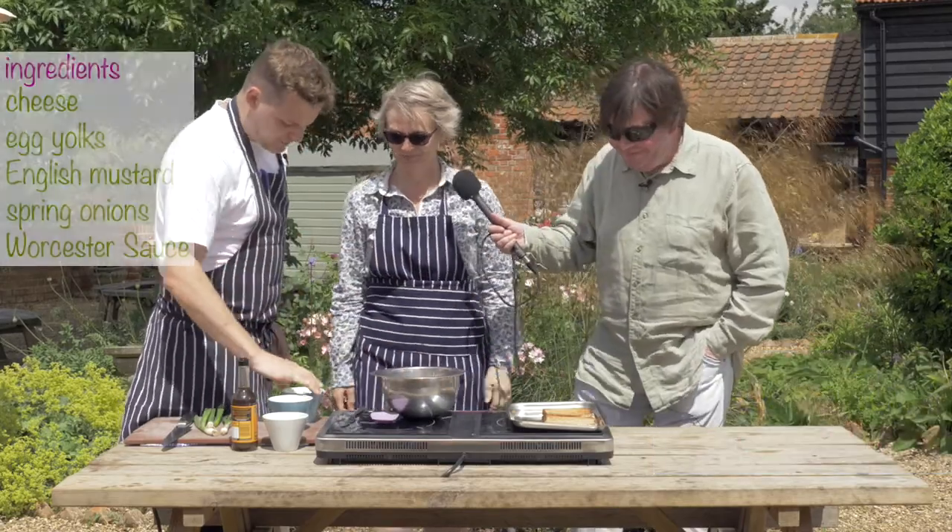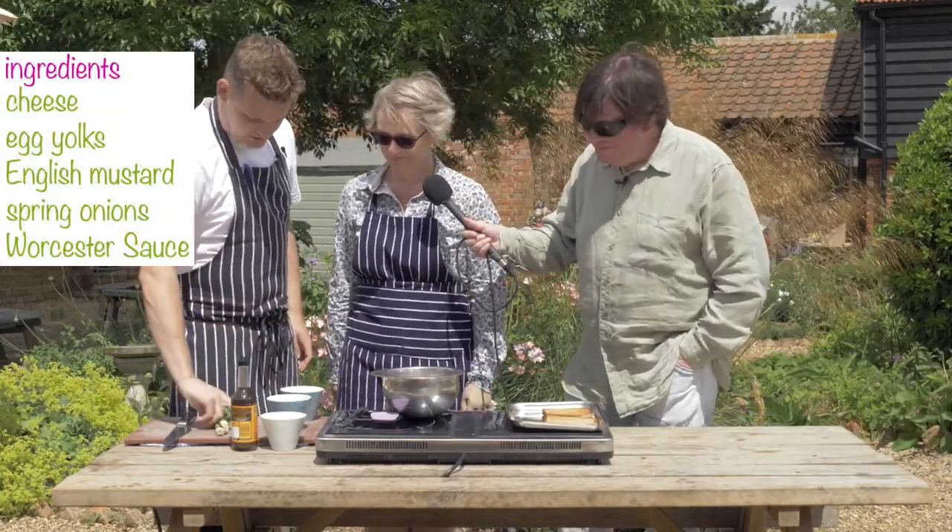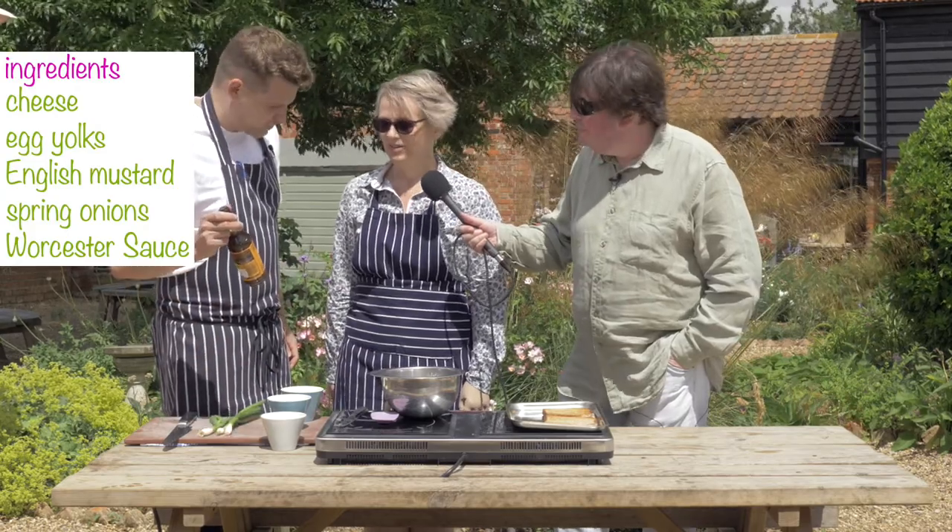So we've got a mixing bowl, we've got the grated cheddar, we've got two egg yolks, English mustard, spring onions, and if you'd like, there's the Worcestershire sauce which you can add in.